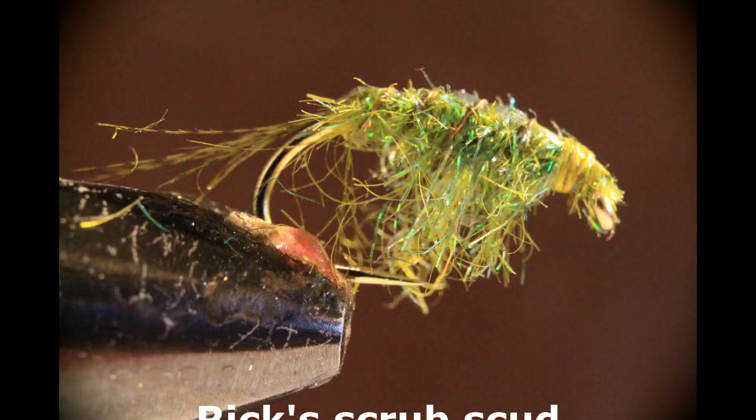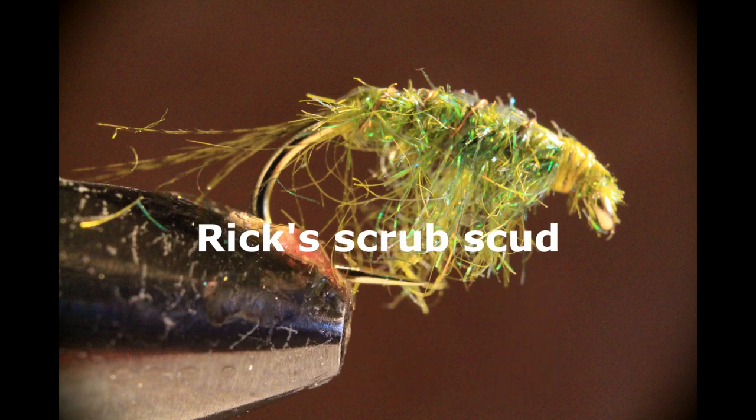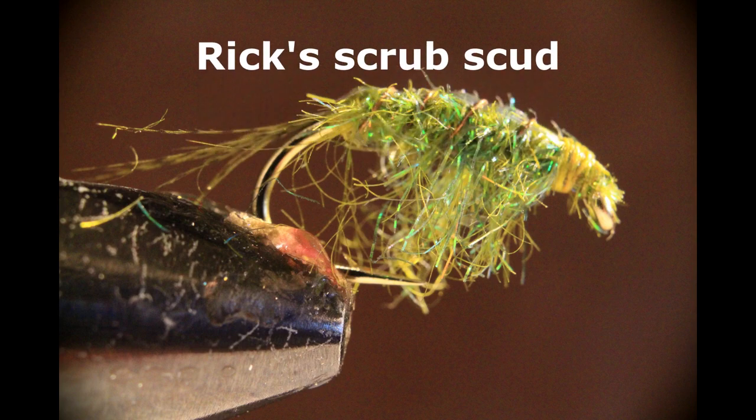Then we move to the scud. We need a scud in our box because freshwater shrimp are such a staple for BC trout in the lakes — you can be completely lost without it. Various sizes, various colors; it can be tied with a bead or without. A scud pattern is an absolute essential fly to have in a BC fly box.